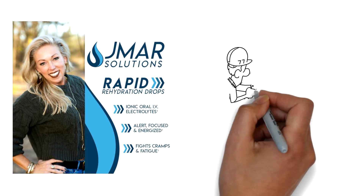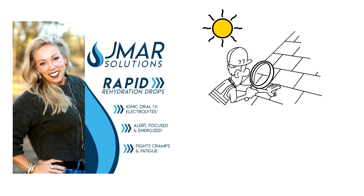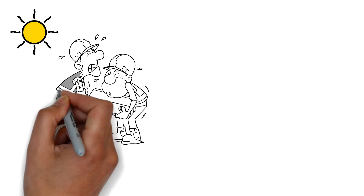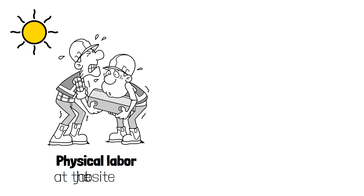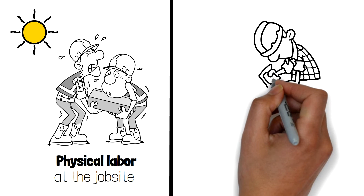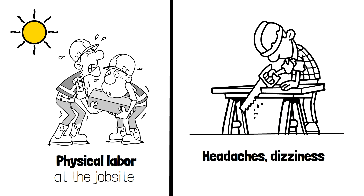JMR Solutions was created to solve the problems associated with dehydration from occupational heat stress. Every summer, the combination of temperature, humidity, and physical labor at the job site often results in symptoms from heat stress and illnesses like muscle cramps, headaches, dizziness, extreme fatigue, and nausea.